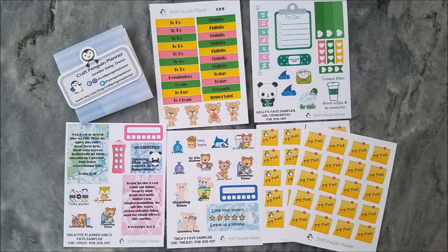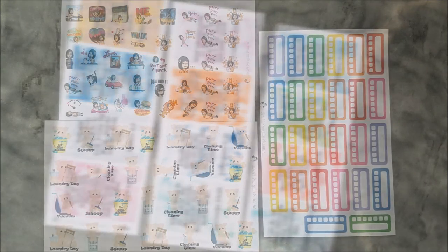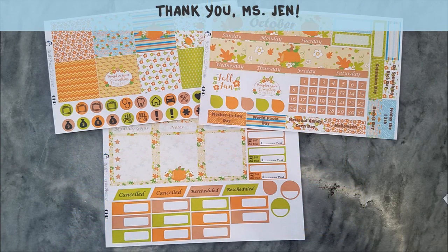So there you go everyone — this is my first PR package from Craft Penguin Planner. I hope you enjoyed watching this video. And if you did, kindly give me a thumbs up and subscribe for more. Thanks so much for watching.